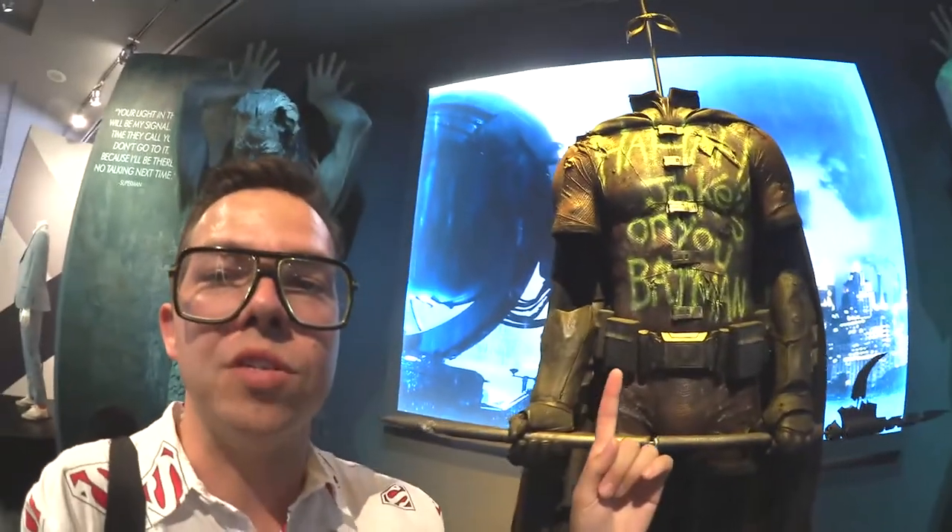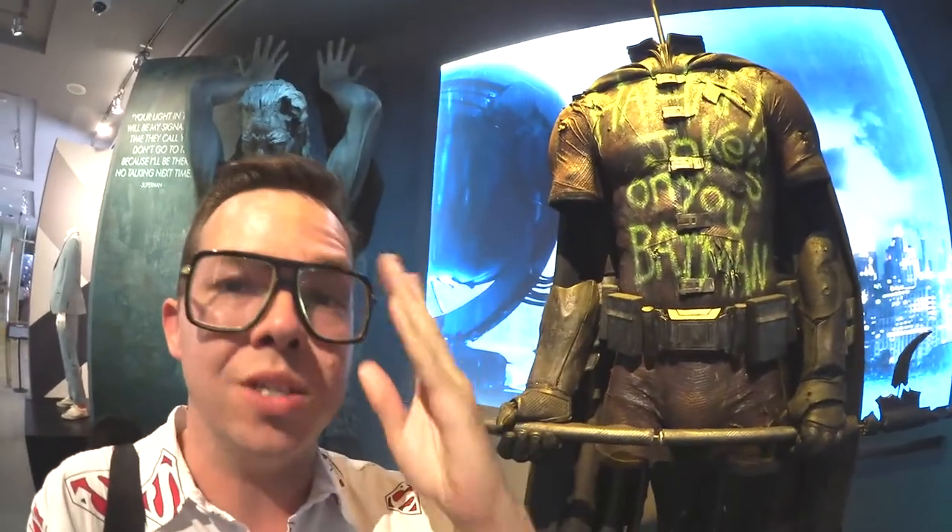And this was the one I stood in front of for the photo that I posted to Instagram. Like I said, I got video of everything in here — close up, every angle I could get. And I'm hoping to be able to make some kind of montage for the main channel out of that.